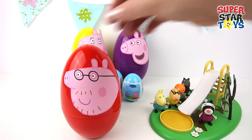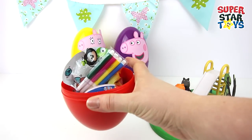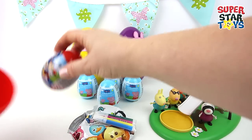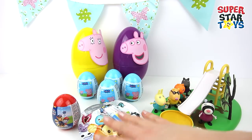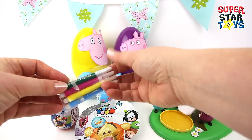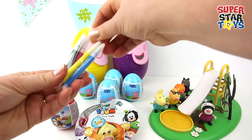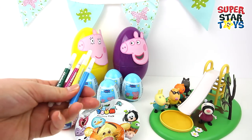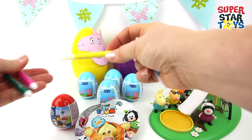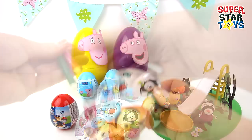Now let's open Daddy Pig's giant egg. He's on a bright red egg — let's open him up. Look at all this stuff we've got, filled to the top. Looks like we've got some felt pens — let's unwrap them. We've got four of them. What colours can you see? We've got a blue one, a yellow one, a pink one and a green one. Brilliant, I can't wait to use them.